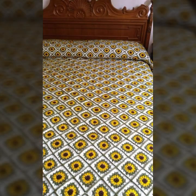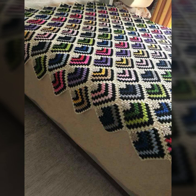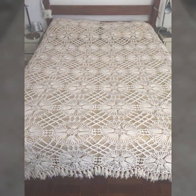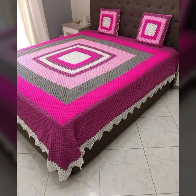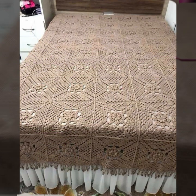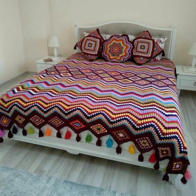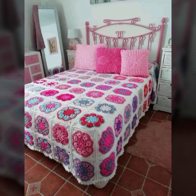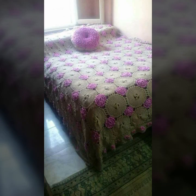Every design is beautiful and trendy, with matching pillow covers and cushion covers. You can also see stylish ideas to decorate your bedroom very beautifully with crochet bed sheets, matching pillow covers, cushion covers, sofa covers, curtains, and blankets. If you want to buy these beautiful crochet bed sheets, I will tell you some website names.